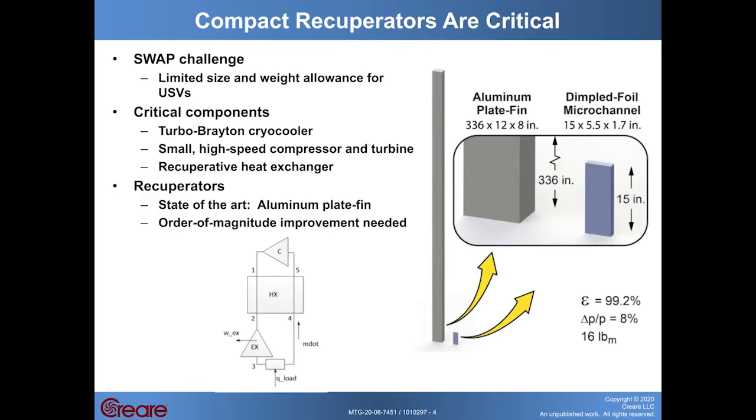The recuperative heat exchanger has to accomplish some pretty challenging technical goals to make the cycle work. The thermal efficiency needs to be more than 99 percent. The fractional pressure losses for both sides need to add up to less than 8 percent, and of course it needs to be compact and lightweight to fit inside the limited space available on the USVs. We've looked at state-of-the-art heat exchanger technology for manufacturing these recuperators, and it is not suitable because the heat exchangers turn out to be much too large.